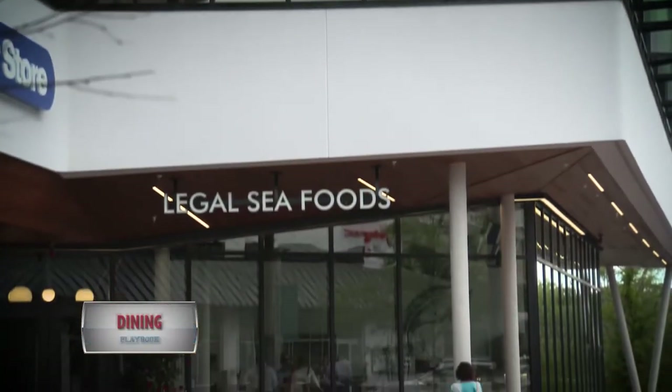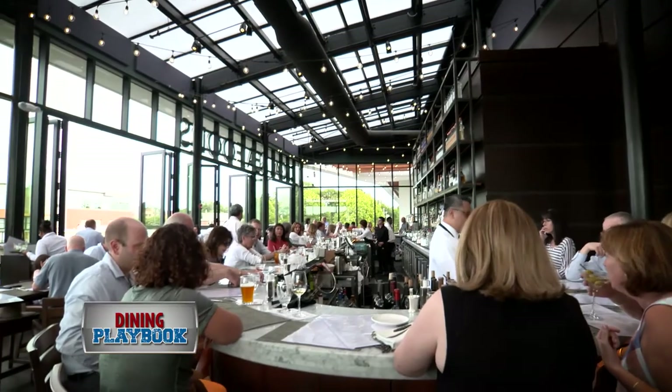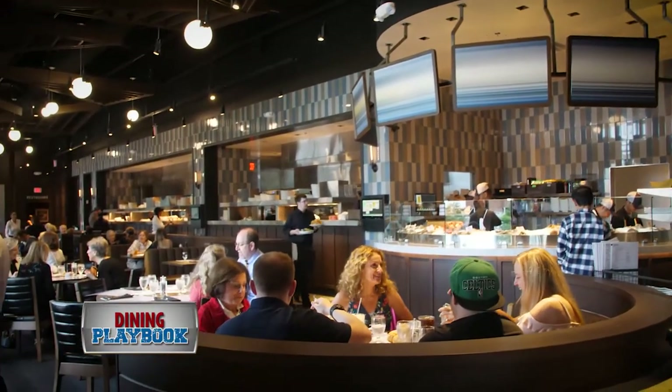And speaking with the landlord, WS, we put together a plan where we've created this new space, and it's actually, from a dining perspective, I think very interesting.